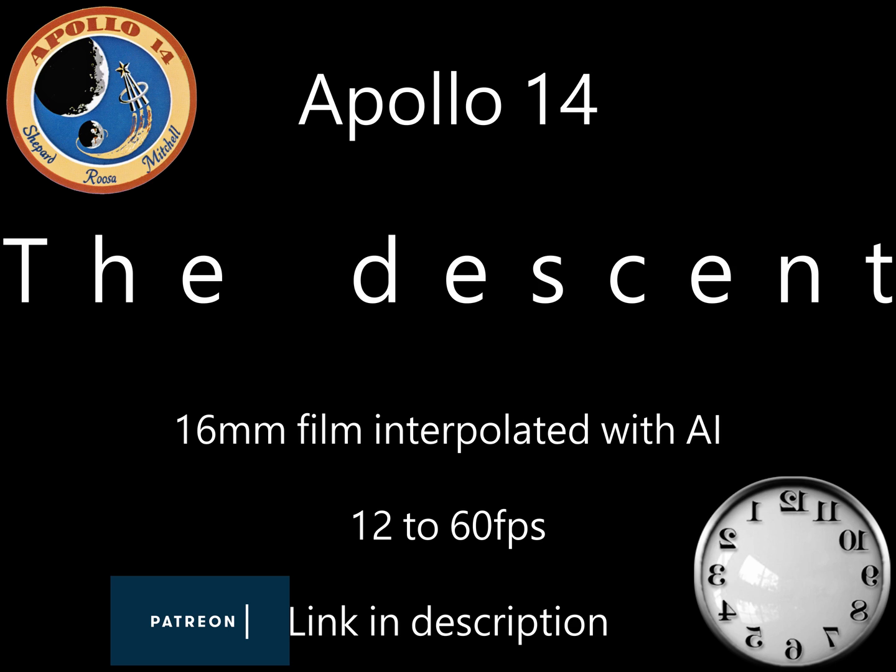Looking good, Al. I'm starting the camera. Starting the camera. 10 seconds to go. Four.